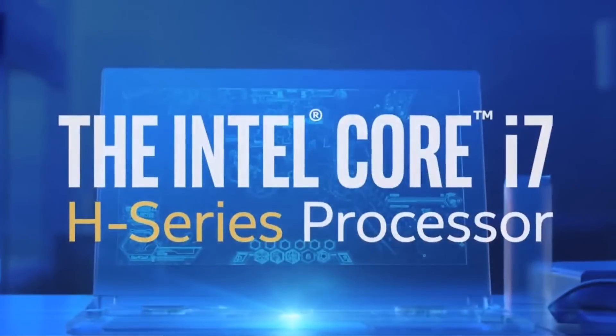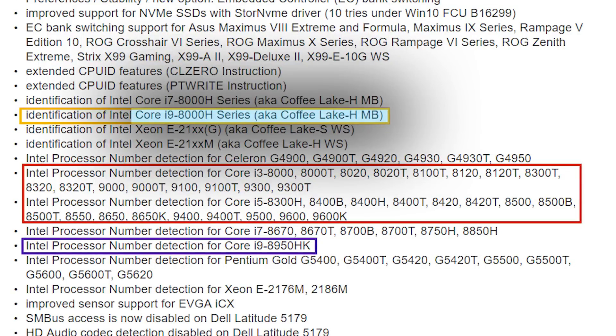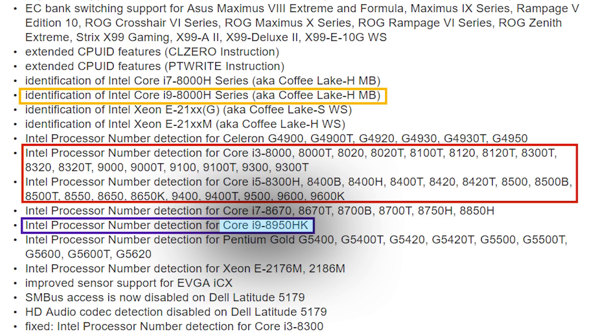The H is the designation for Intel's high performance mobile chips. You can see the i9-8950HK is definitely a Coffee Lake CPU, which makes sense given the 6-core mobile chip from Geekbench. So yes, there's a strong chance this is a 6-core mobile CPU — especially since it's an i9 and we're talking Coffee Lake. This also tells us the i9 moniker is making its way to mobile, and given the K, it will be overclockable.